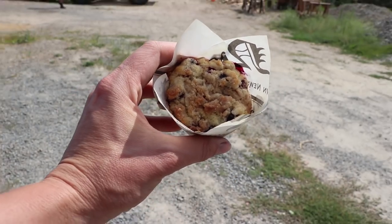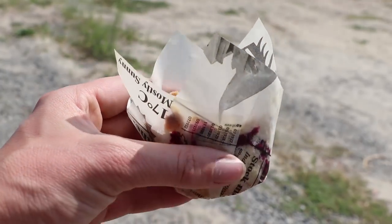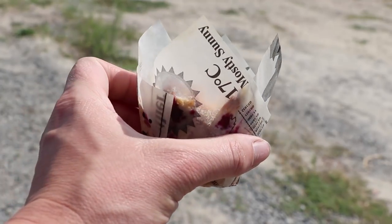Our friends stopped by this morning and brought us homemade huckleberry muffins. Thanks friend, you rock.